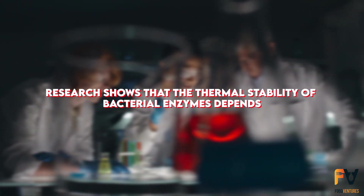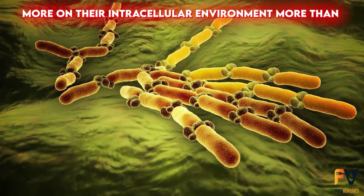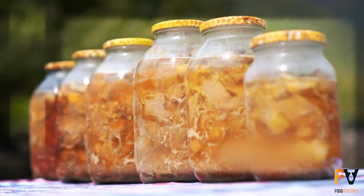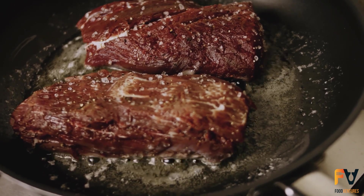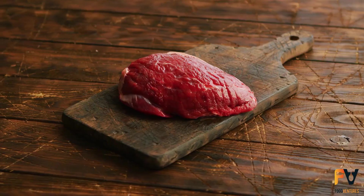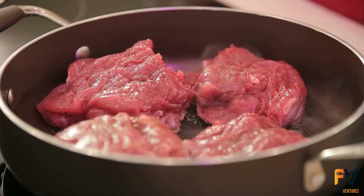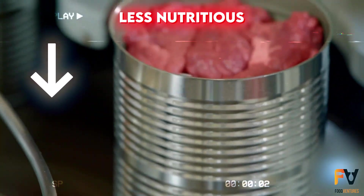Research shows that the thermal stability of bacterial enzymes depends more on their intercellular environment than their molecular structure. The texture of sterilized canned meat becomes more like cooked meat than fresh, and excessive heat treatment can severely affect the meat's appearance and taste. Additionally, meat contains vitamins like thiamin and ascorbic acid, which are destroyed by heat, making canned meat less nutritious than fresh meat.